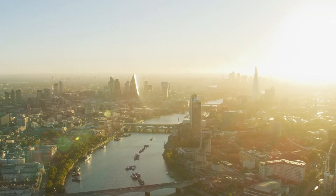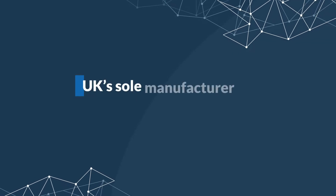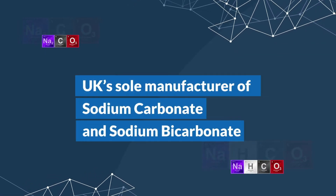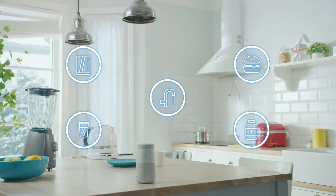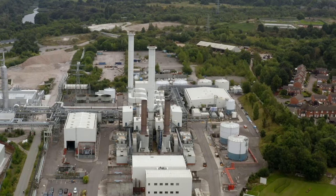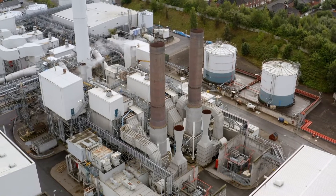Each day, every person in the UK uses, touches, or consumes something that contains a Tata Chemicals Europe product. We are the UK's sole manufacturer of sodium carbonate and sodium bicarbonate, which are used to make essential products like food, drinking water, detergents, medicines, and glass. A pioneer of greener manufacturing, Tata Chemicals Europe is already one of the world's lowest carbon intensity manufacturers of sodium carbonate and sodium bicarbonate.